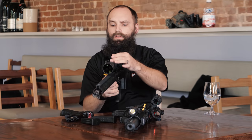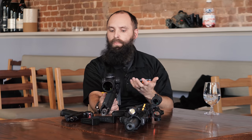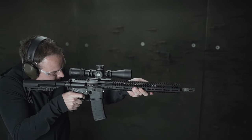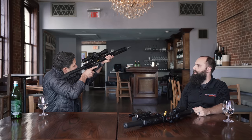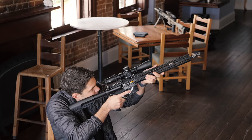Moving on from red dots and 1x optics, you guys have a magnified optic as well. Yes — this is our 2.5-10x44. We've had this particular scope body out for some time, but what I'm introducing on this one is a new reticle. This is an adaptation of our ACSS Griffin Mil reticle — it's a mil-grid type optic, first focal plane, so you can use it at any magnification with any caliber. It's great for a DMR or precision rifle application. One of the guys I work with has it on a 6.5 Grendel and has been taking it out to a thousand yards and loves that scope.